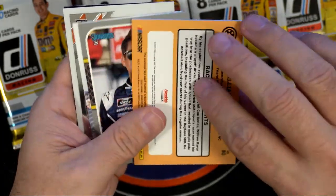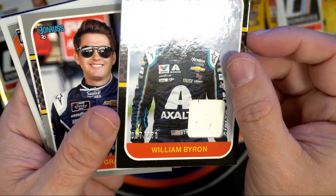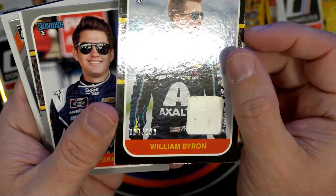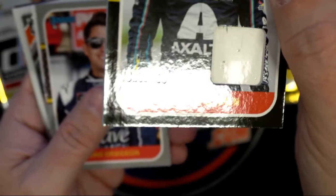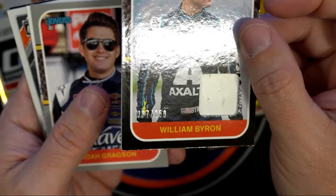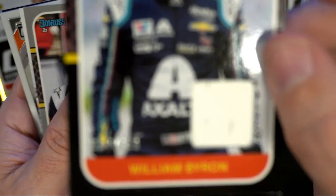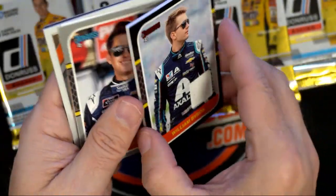It looks like we had a William Byron hit here — nice relic, William Byron. That is numbered 57 of 252 — it's a dirty one, probably one of the race-used relics. So nice pull there, Sean.